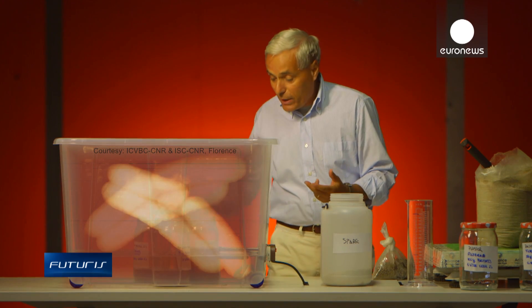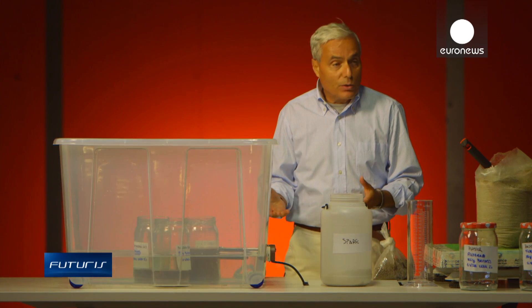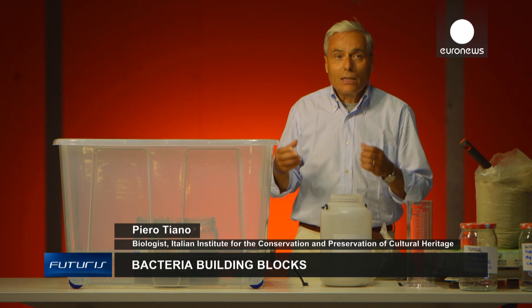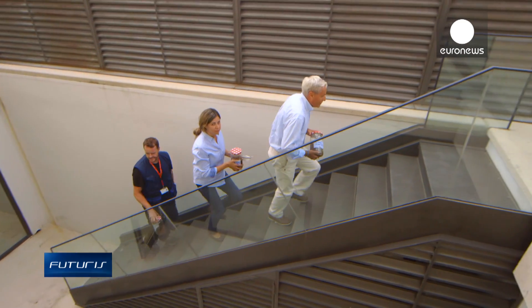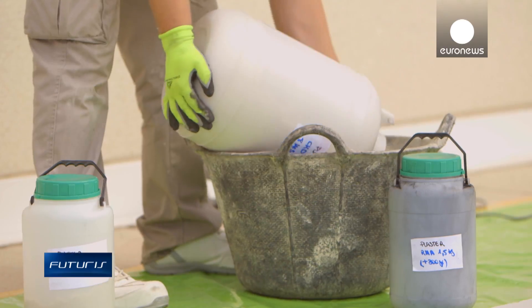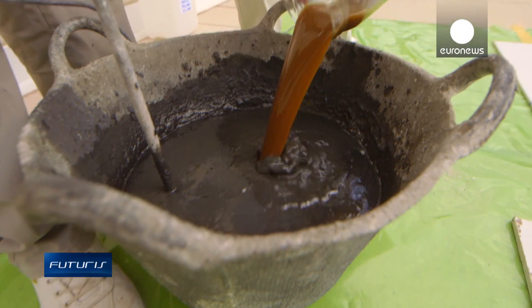The bacteria has to reach a certain quantity in order to make cement. After around three hours of fermentation, the mix is ready for use. These scientists, from a European research project, then add the revitalised bacteria to a mix of sand, industrial cement waste and the ash of rice husks.